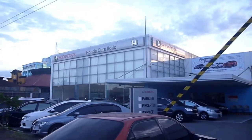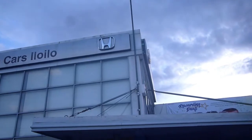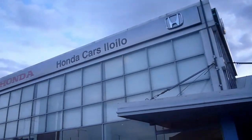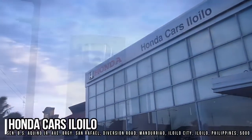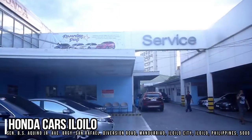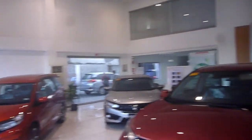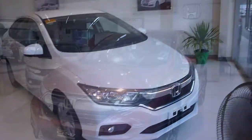Before this video begins, I would like to give a big thanks and special shoutout to Honda Cars Iloilo for allowing me to come and film their brand new products. Honda Cars Iloilo is located at the Senator Benigno S. Aquino Jr. Avenue, Barangay San Rafael, Diversion Road, Mandariao, Iloilo City, Philippines. For more inquiries about their dealership and current inventory, please feel free to check out their websites provided in the description box below.